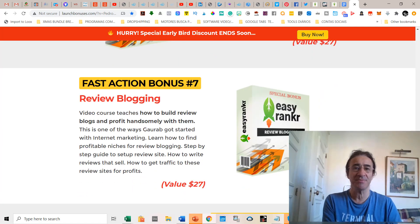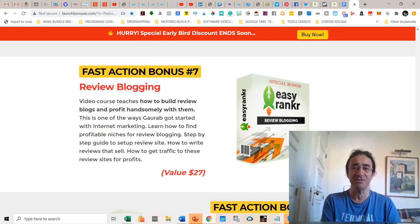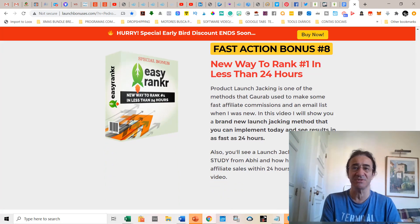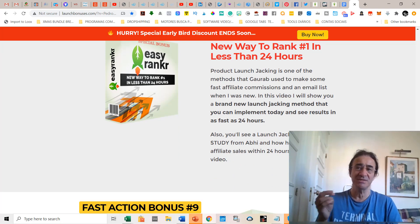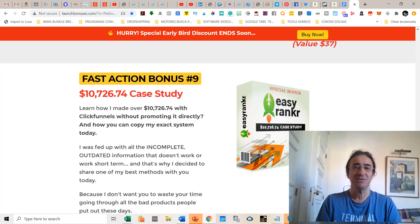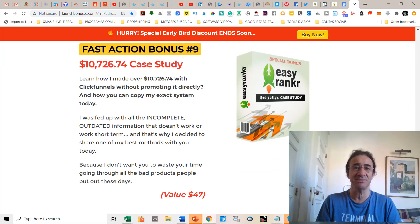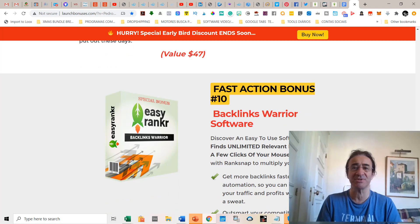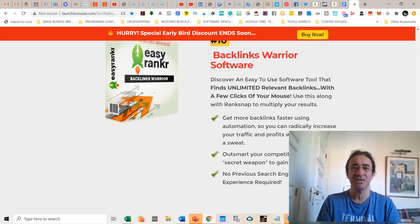Bonus number seven is Review Blogging, a course that teaches how to build review blogs and profit from them — very useful if you do product reviews like I do. Bonus number eight is a new way to rank number one in less than 24 hours. Bonus number nine is a ten thousand dollar case study. And bonus number ten is the Backlinks Warrior software, which helps you get more backlinks faster using automation to radically increase your traffic and profits.